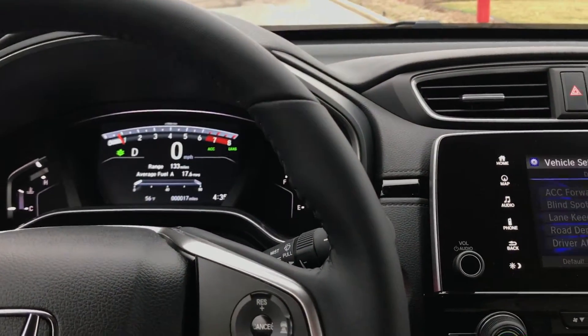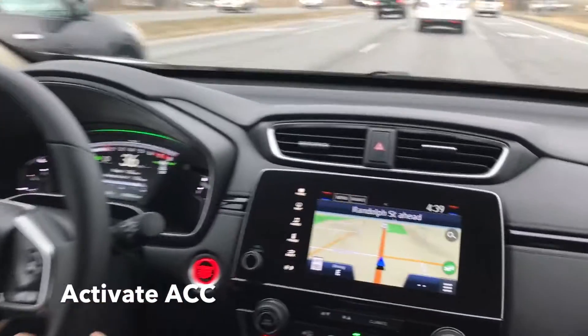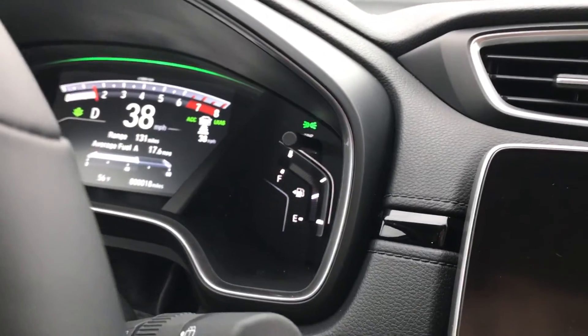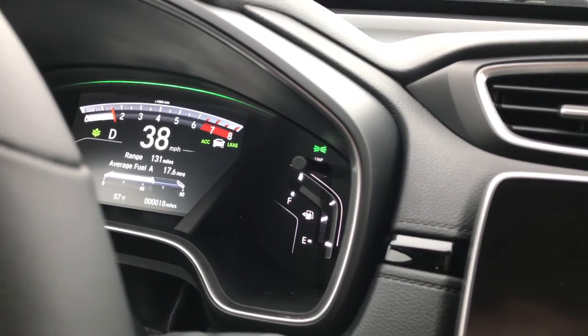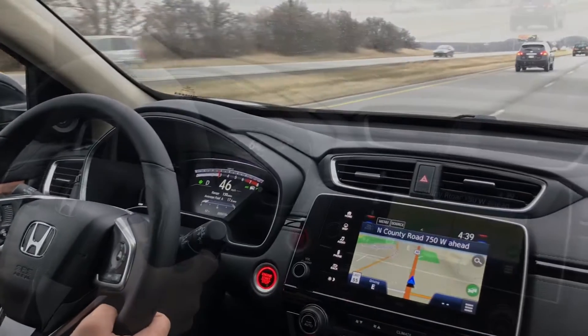That lets you know it's ready to be activated. To activate adaptive cruise control with low speed follow, simply press the car icon on your steering wheel. On your dash you will see the car icon pop up. You have three different distances you can follow at: close, medium, or far. Choose what best suits your driving needs.